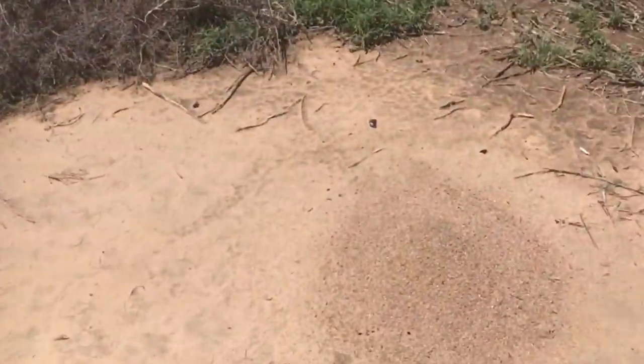I wanted to show you guys something pretty cool about ant dens and how you can use ants to find your direction when you normally would not know your north, south, east, or west. So if you look here at this ant den...